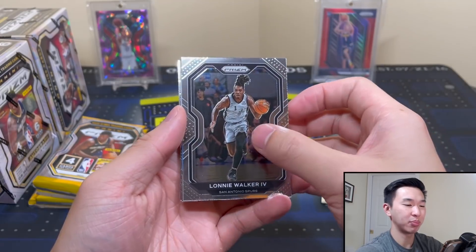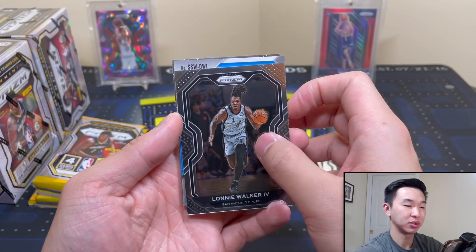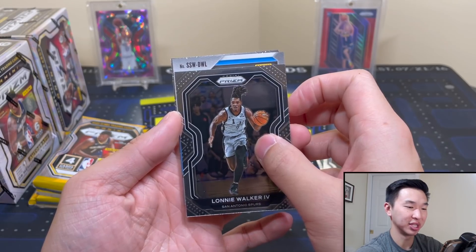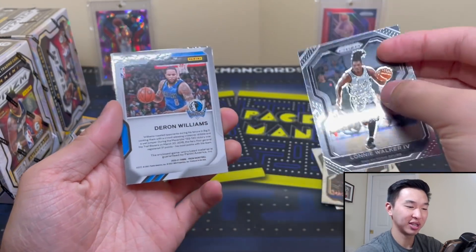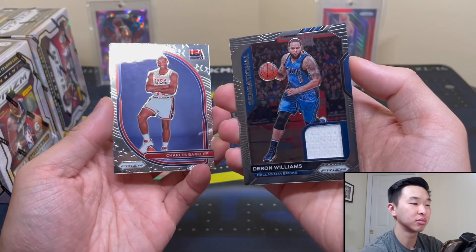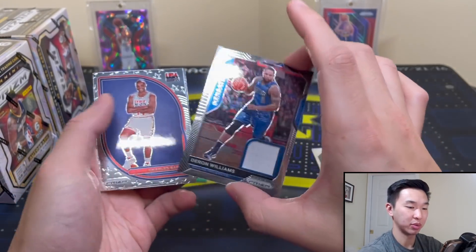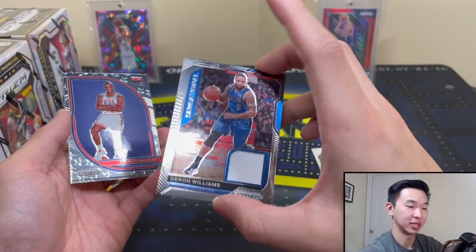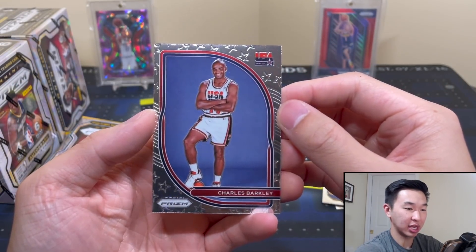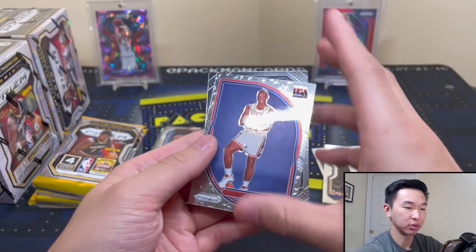Thank you guys for all the support. Still coming: the hundred thousand sub giveaway — I'm probably gonna push that up and just do that soon because I was holding out waiting for something else to come, but I don't think it's gonna come soon. I'll get that giveaway going by itself earlier. Here's our jersey card — they can be random guys, they can be good guys. Daren Williams. I actually like Daren Williams — I remember when he came to the Nets and everyone was really excited.